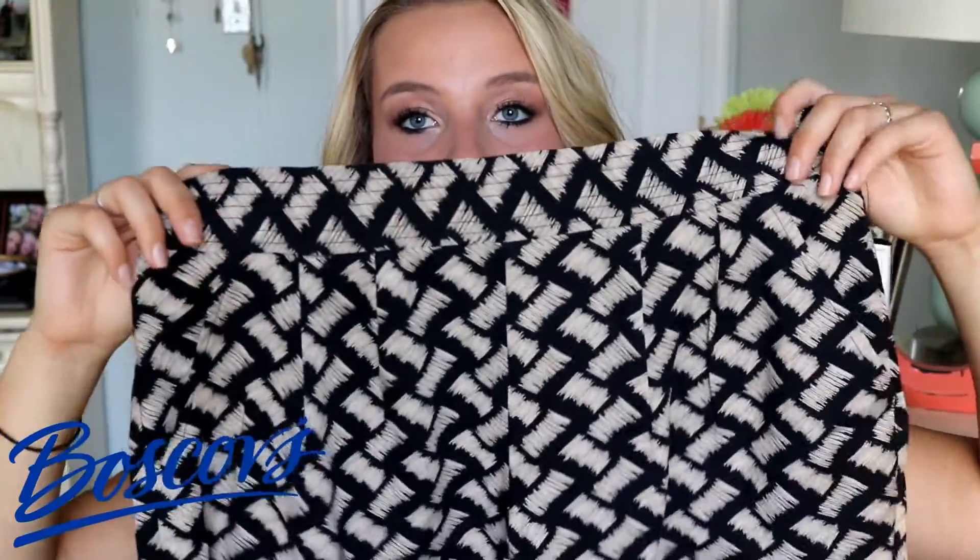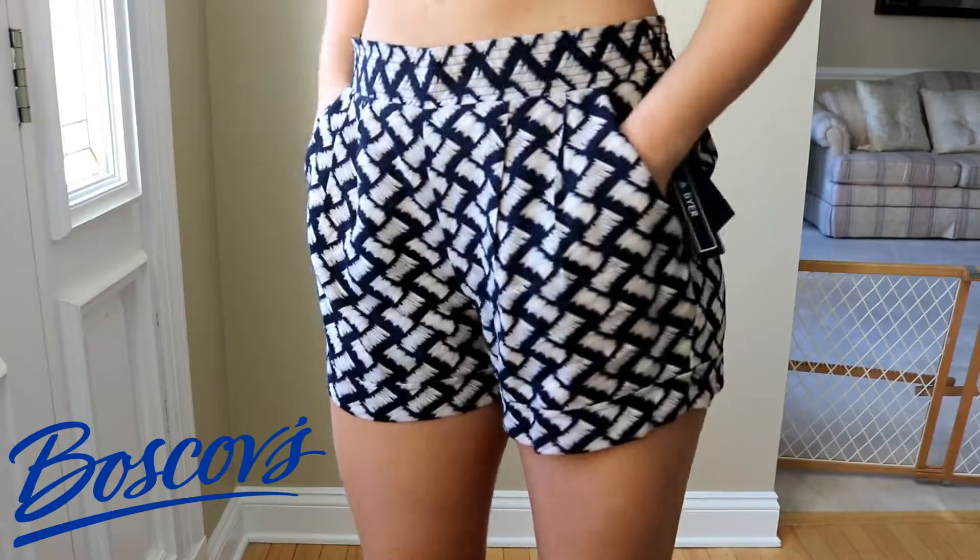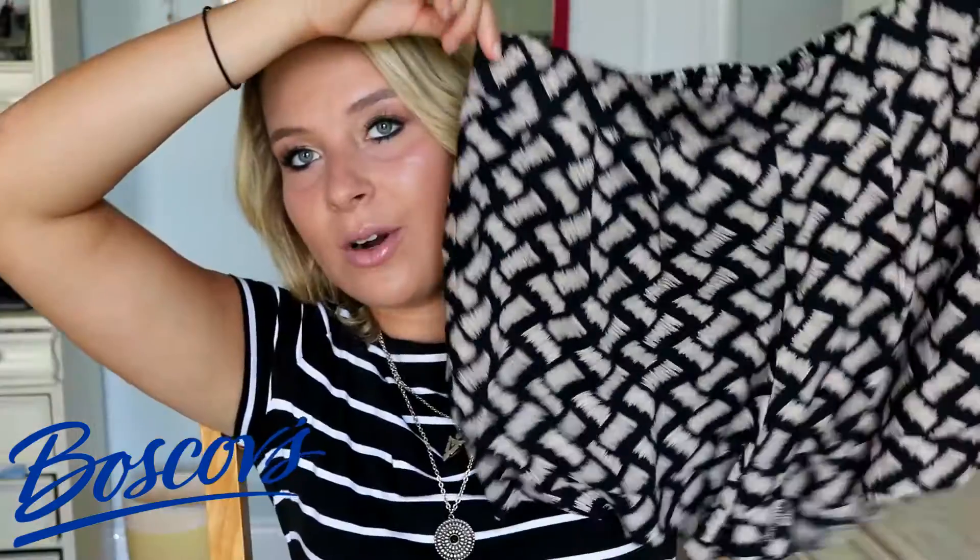The last clothing item I got from Boscoff's were these shorts, and I absolutely love them. They have this pattern — I don't know what to call it — but they're like front shorts and just so comfortable. I got them in a size medium and these were $5 as well. They were clearly trying to get rid of all their summer stuff.